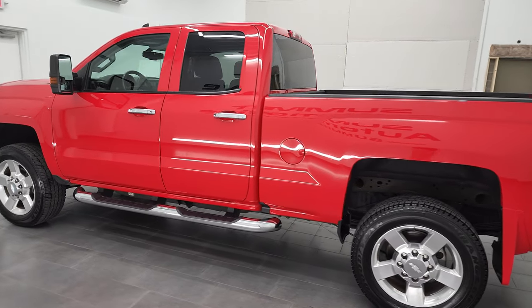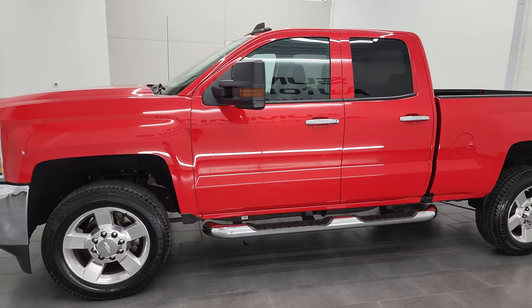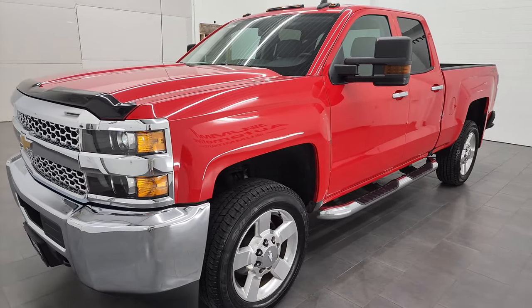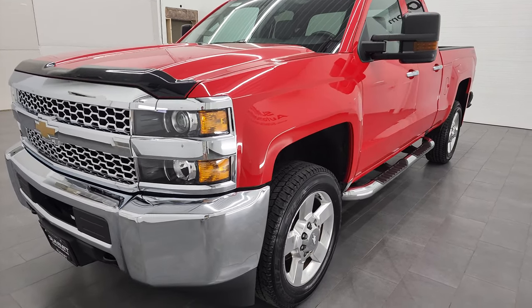This 2019 Chevy Silverado has the 6-liter V8 gas engine. This truck has been fully safetied and inspected by our service shop, has a fresh oil and filter change, all the fluids have been checked and topped off, and this truck is 100% ready to go.